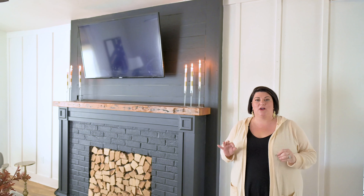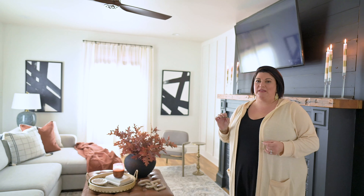Hey guys, welcome to the Morris Manor! Katrina here. We are now in our living room — last week I showed you our office slash live-in area. This is really our family room, and we've made a few changes. I wanted to take you guys on a little tour to show how just a few tweaks can really transform your home and your space.